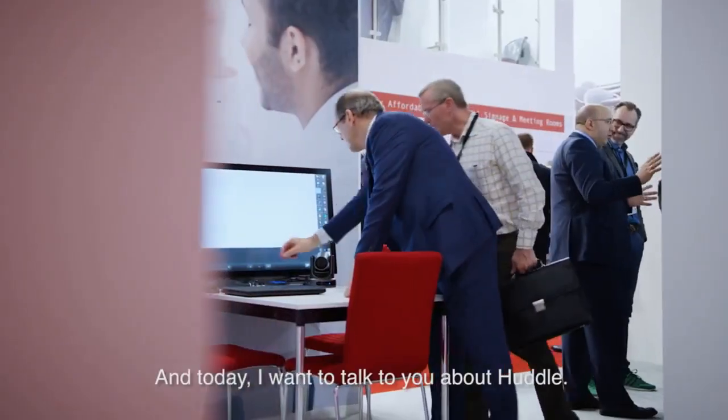Hello, my name is Chris Parker and I'm the European Product Manager for Sharp, and today I want to talk to you about Huddle.